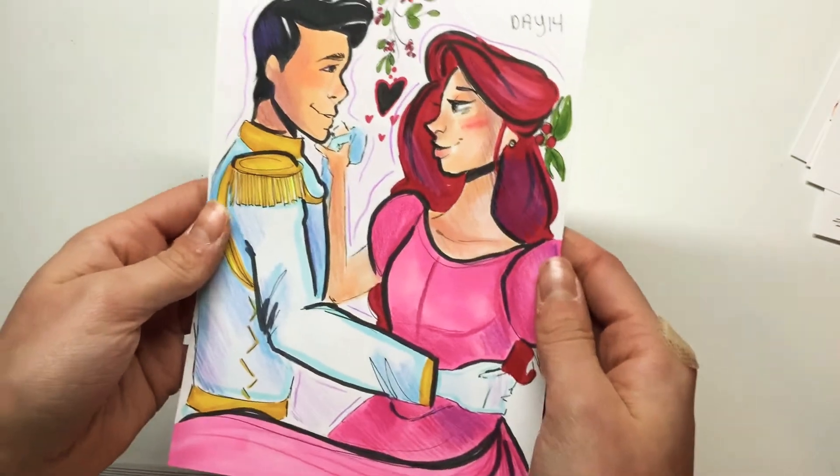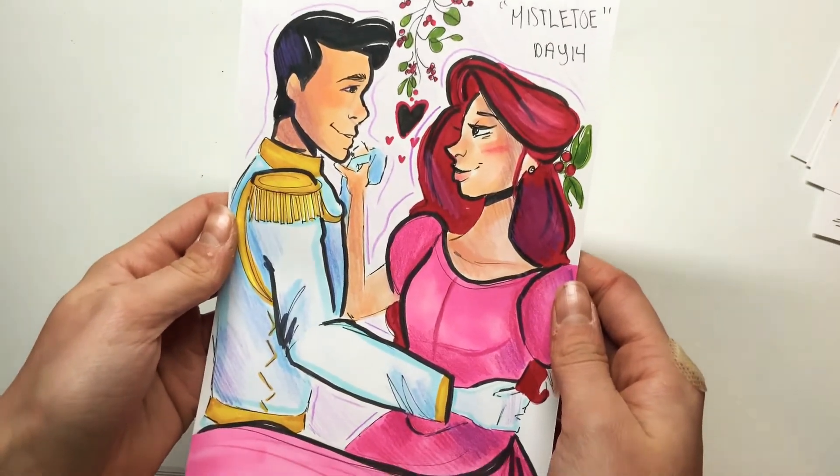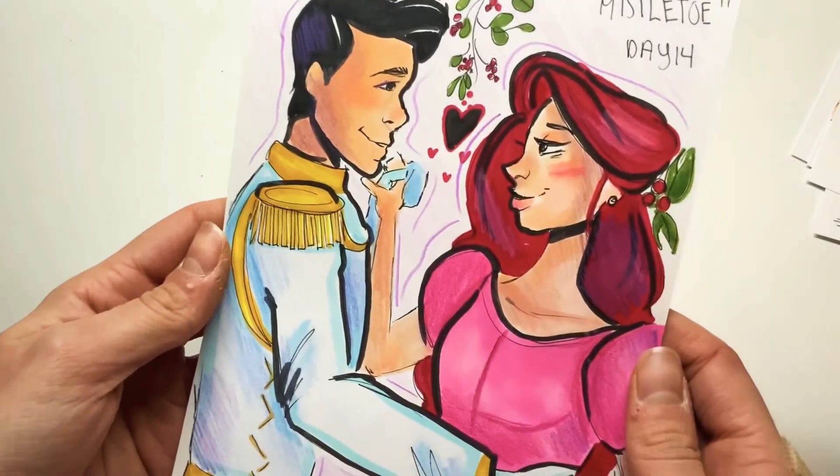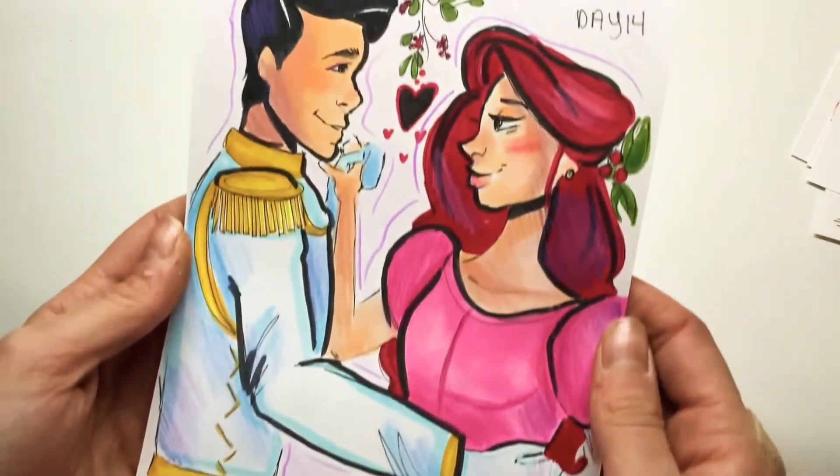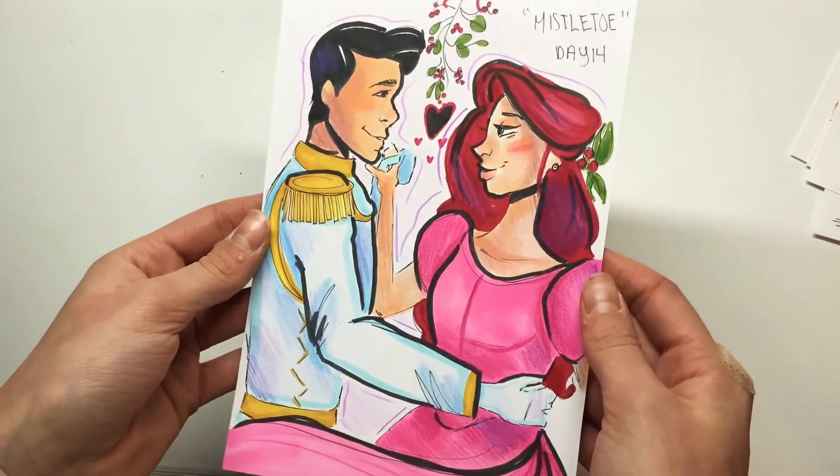Next day was Mistletoe. I drew Ariel and Prince Eric, and I think that one is super pretty. I used some colored pencils with my brush markers and I love the way that turned out with both mediums used together.